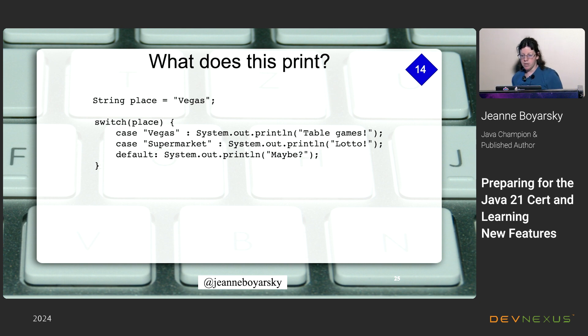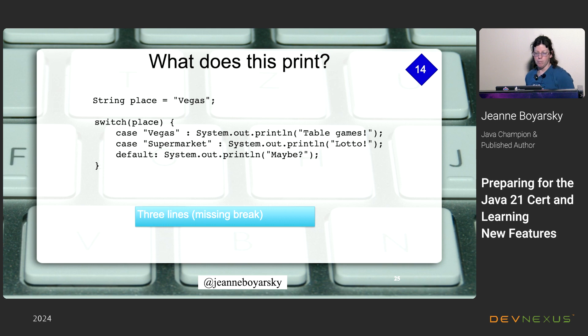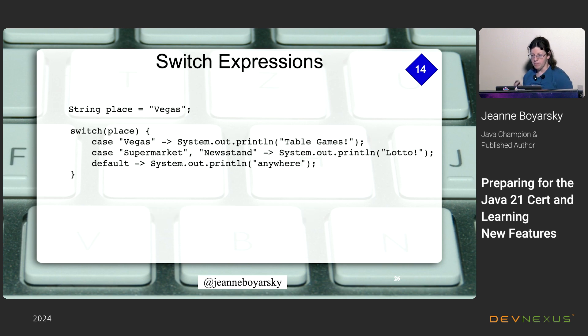A traditional switch without break statements falls through, so switching on 'Vegas' outputs 'table games', 'lotto', and 'maybe' — three lines. Switch expressions use the arrow syntax and don't require a break because they execute only one branch. So with a switch expression, matching on 'Vegas' gives just 'table games'. The arrow syntax handles the fall-through problem for us.